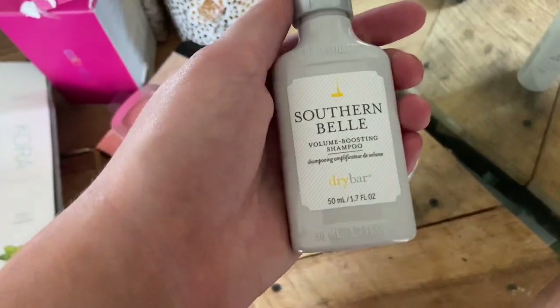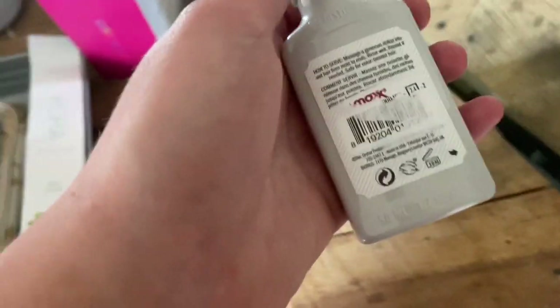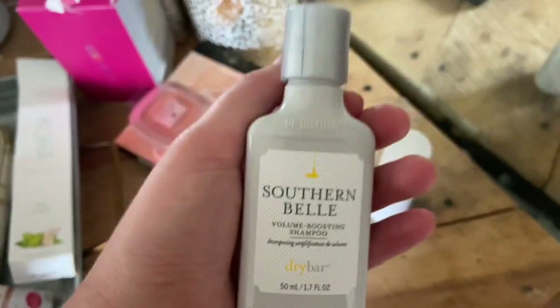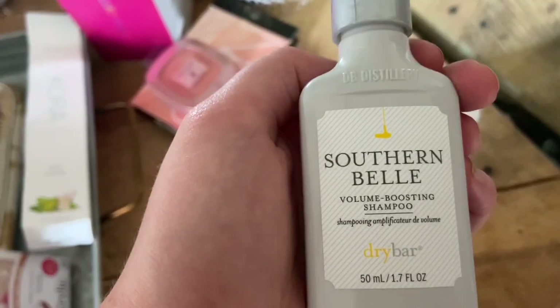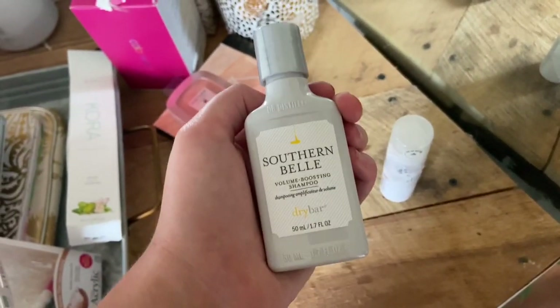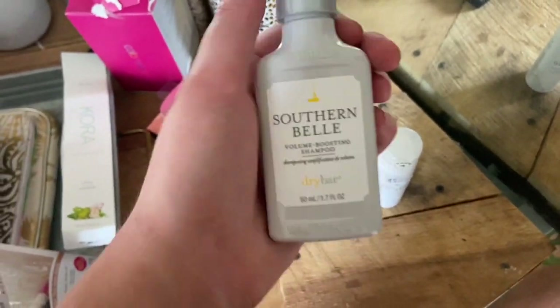The next thing I got was this Southern Belle Volume Boosting Shampoo, also a dollar. It's travel size but you'll get a couple uses out of it. If you haven't smelled or used this, I highly recommend it — it smells so good.